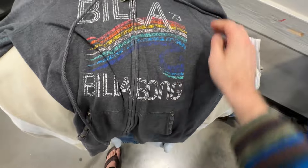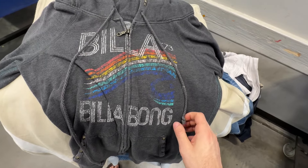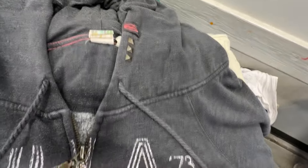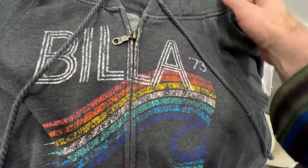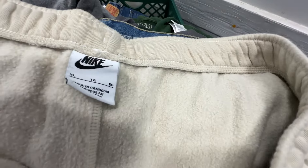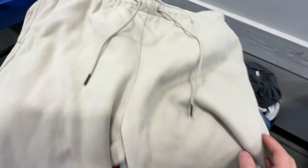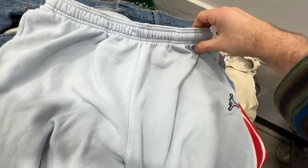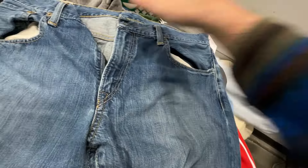We got a Billabong women's hoodie — not a great pickup, but it does have some studding on it which will increase the value slightly, and it's a spell-out. So that'll sell for like $15 to $20. We got Nike fleece joggers — men's — and they do have the swoosh down on the legs, so that increases the value a little. Those should sell for about $25 plus shipping. And we got the Air Jordan Nike tapered jogger sweats — these are a classic. They do pretty well if they're in good condition. I always pick those up for $2.